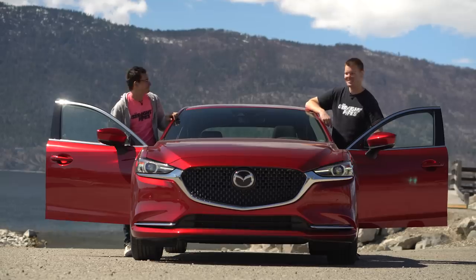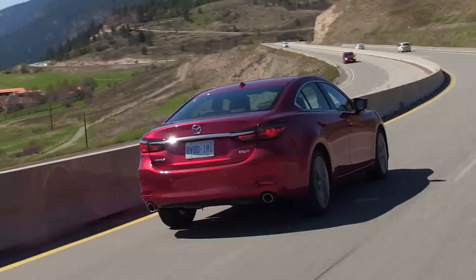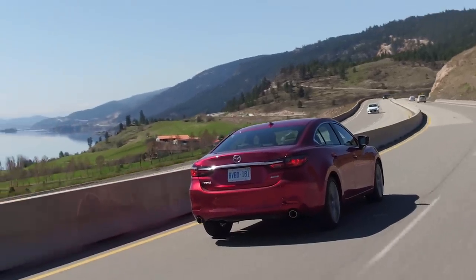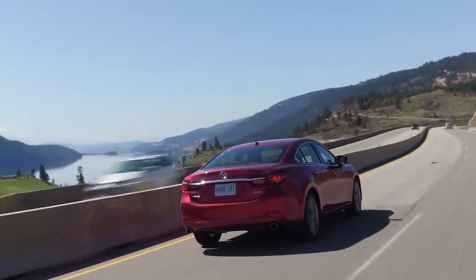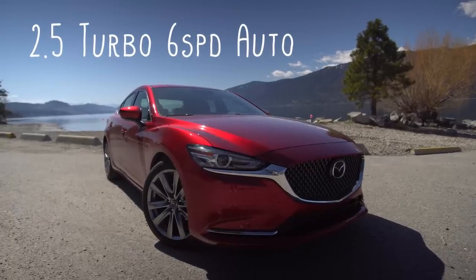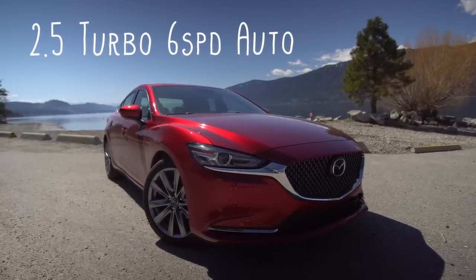I'm Jacob. I'm Yuri. And we're going for a drive. 2018 Mazda Mazda 6 Turbo Signature trim — that's the one everybody wanted, right? Yeah, you guys have been begging us to review this in the comments for the last year, so here you go.